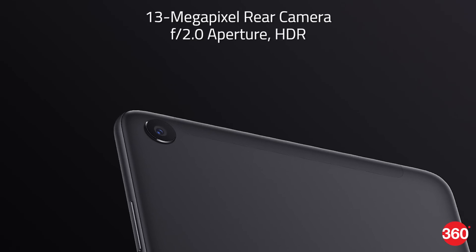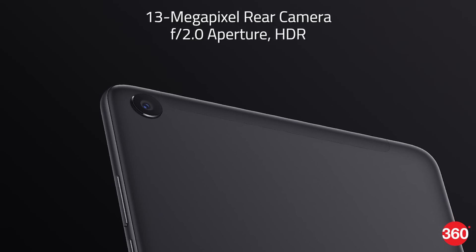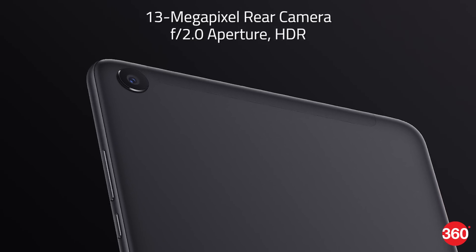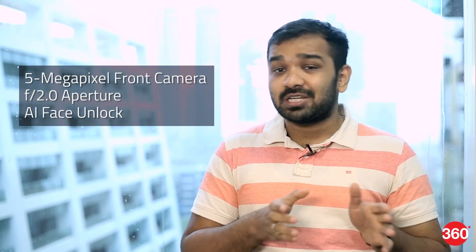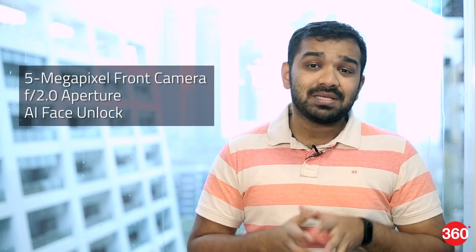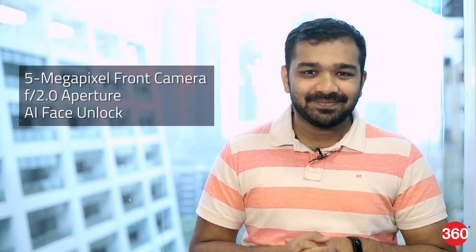The tablet has a 13MP primary camera with an f/2.0 aperture and support for HDR. At the front, it has a 5MP camera with an f/2.0 aperture as well, and it also has Xiaomi's AI face unlock feature.